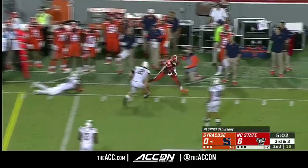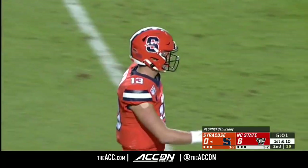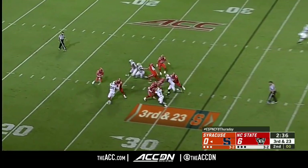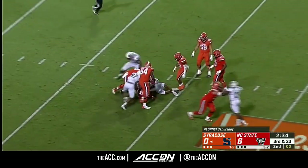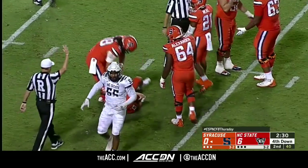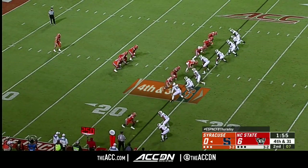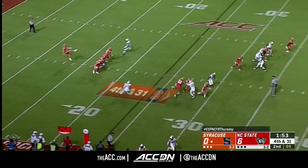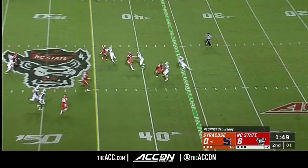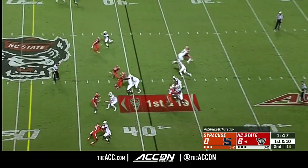A little swing to the outside for Neal and he picks up the first down, stepped out of bounds at the 45. More pressure on DeVito and it's another NC State set. From Hoffrichter — this punter has been doing an outstanding job of helping them stay in the field position game.